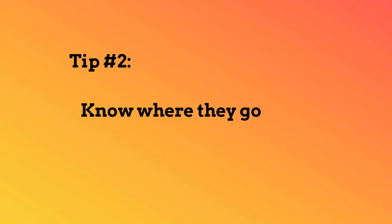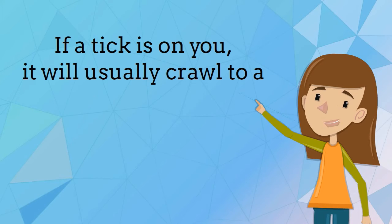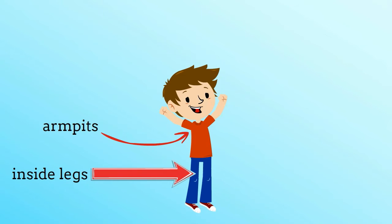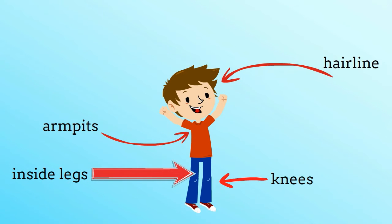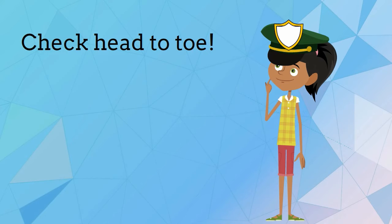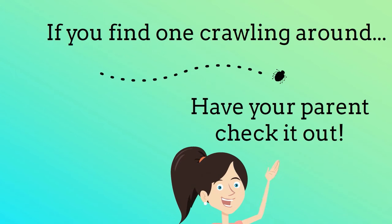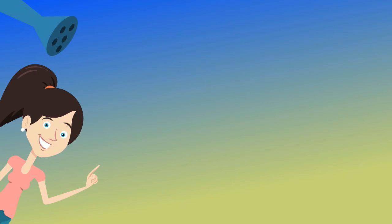Know where they go. If a tick is on you, it will usually crawl to a dark, warm place like your armpits, the inside of your legs, back of your knees, hairline, and even your belly button. Check head to toe. If you find one crawling around, have your parent check it out, then hop into a shower and wash it off.